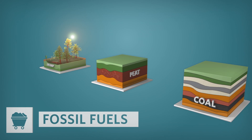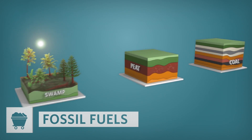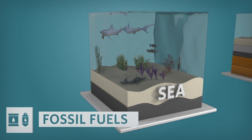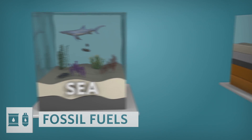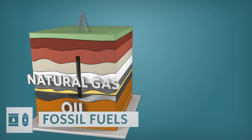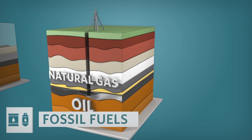In a similar process, but slightly different environment, oil and natural gas were formed. In this case, the remains of microscopic algae sank to the bottom of the seas and then were buried over time, transformed by heat and pressure into liquid petroleum, or oil, and natural gas.